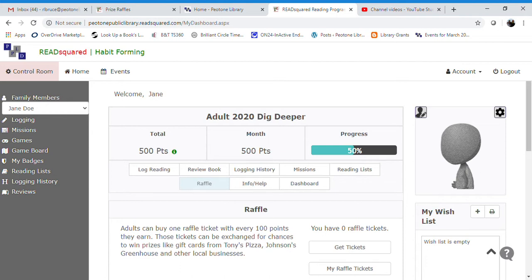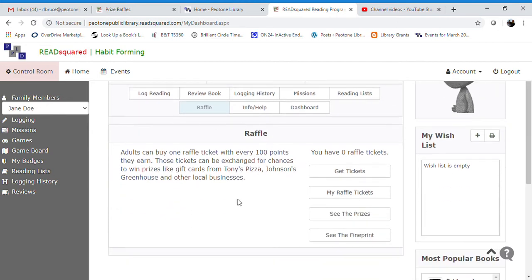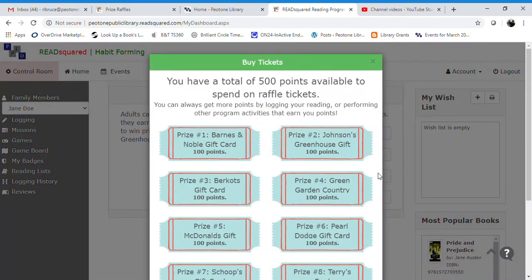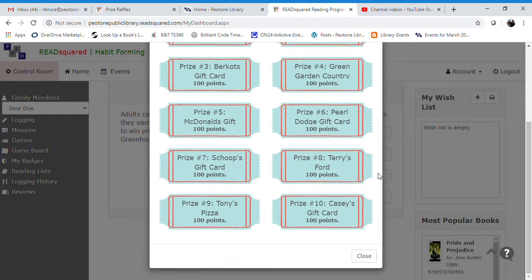The way you get raffle tickets is on the home page you'll see this button: Raffle. I'll scroll down to the raffle right here and it says adults can buy one raffle ticket with every 100 points they earn. It'll be the same for children and the same for teenagers. The prizes will be a little bit different for each age group, but the way you enter into the raffle is the same for every age. You'll want to come over here to 'Get Tickets.'